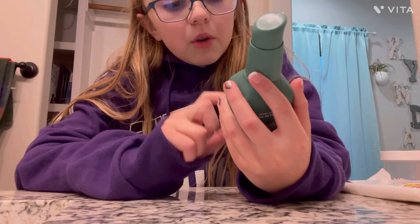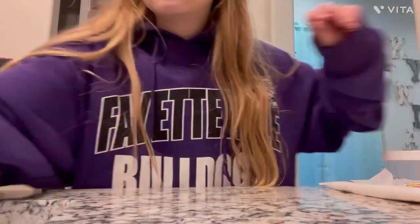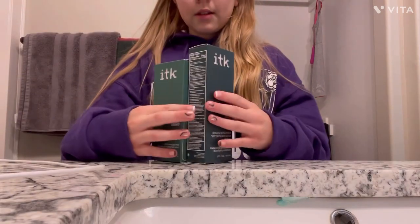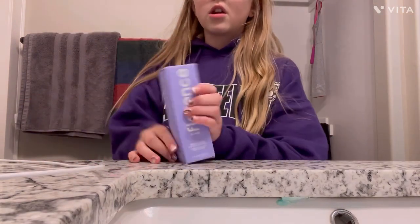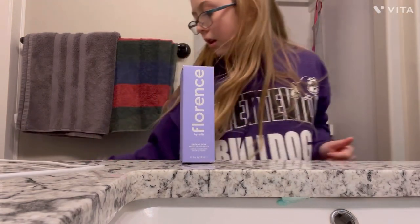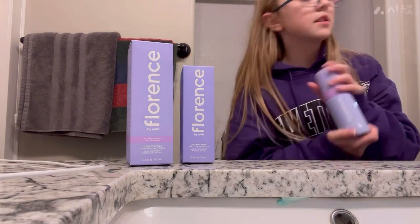Next I have their Milk to Foam gentle cleanser — I absolutely love this. It leaves your skin feeling so good. We're throwing all the boxes away. The moisturizer I absolutely love, almost out of it. I also have some more cleanser but love it — smells amazing.